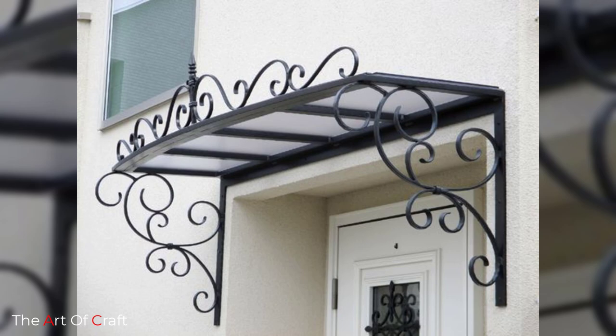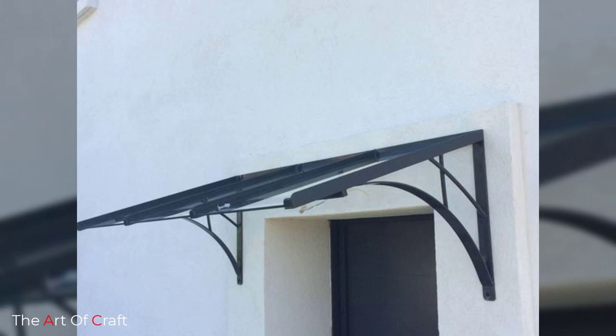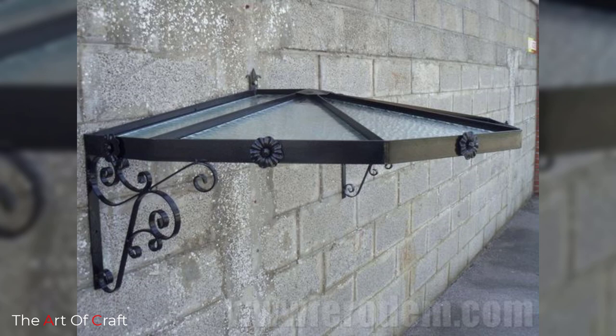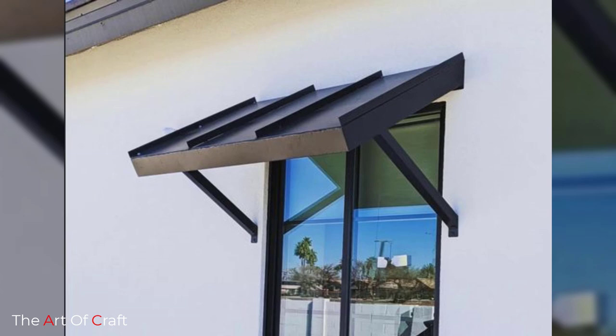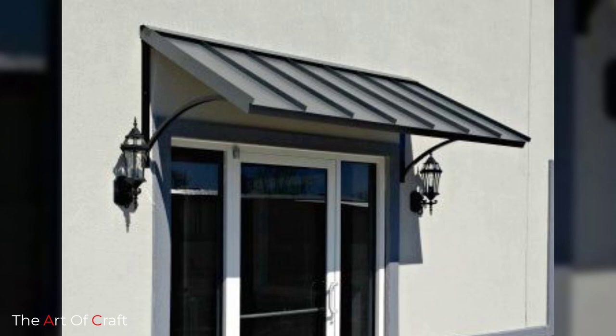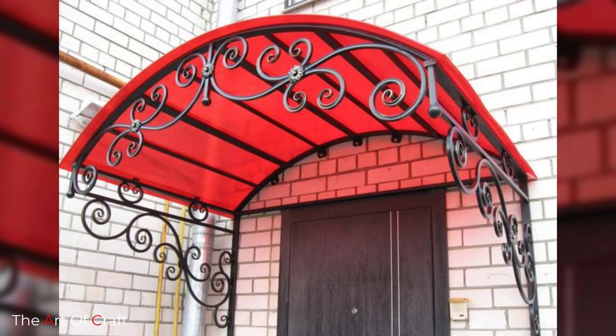Number five: beauty and appeal. Metal awnings are a terrific option if you are searching for a way to add flair and refinement to your house or place of business. You can choose the ideal one to complement the design of your building because they are available in a number of colors and styles. There is a metal awning that can complement any style.